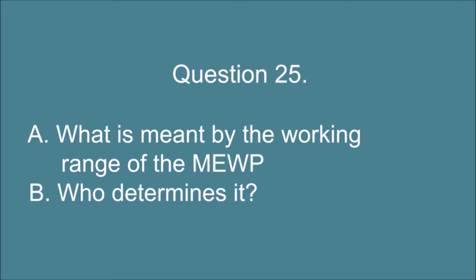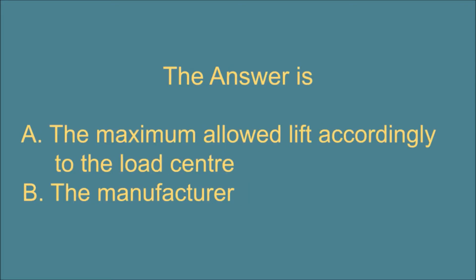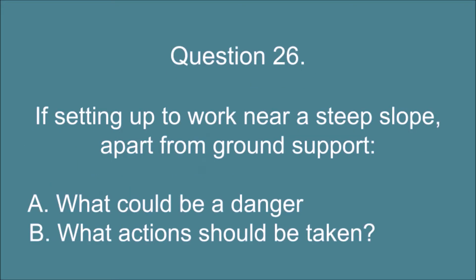Question 25. A. What is meant by the working range of the MEWP? And B. Who determines it? The answer is: A. The maximum allowed lift accordingly to the load center. B. The manufacturer.